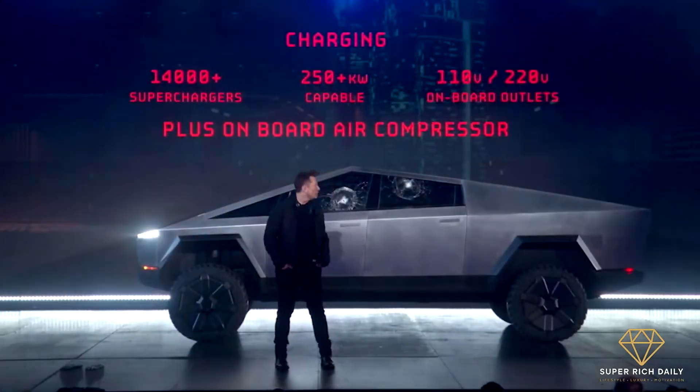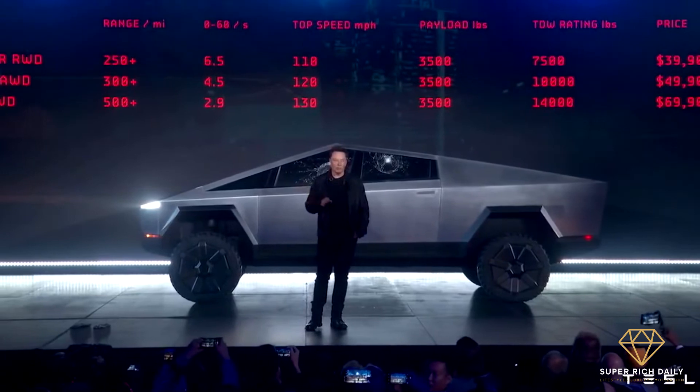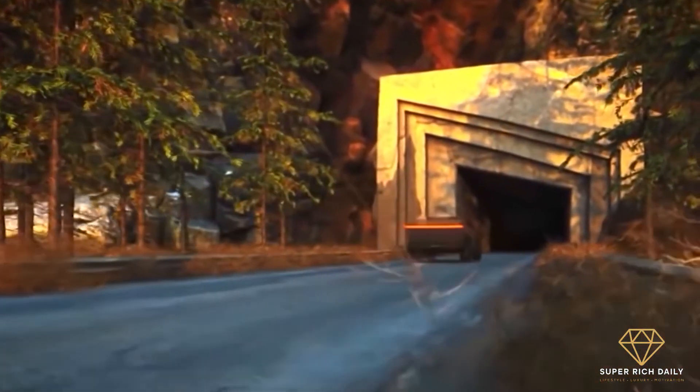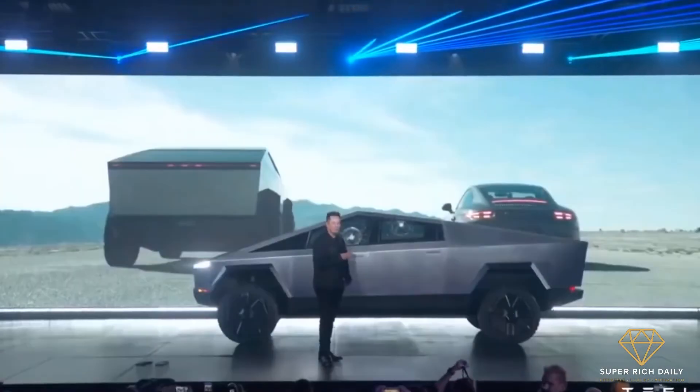The new Tesla Cybertruck will be in production starting 2023. Musk announced the change during a meeting with the company's shareholders. As a result of several supply chain challenges, particularly the present worldwide semiconductor scarcity, the production of the futuristic Cybertruck has been slightly delayed. In Musk's own words, bulk production of the Tesla Semi-Truck and Roadster should begin in 2023, and the company should have resolved its component supply concerns by then as well.